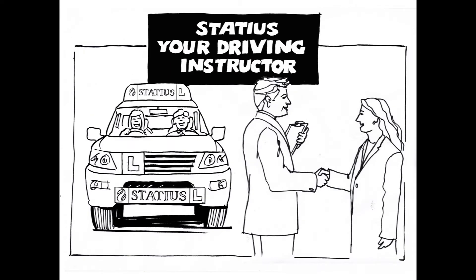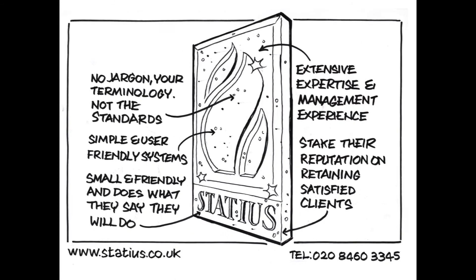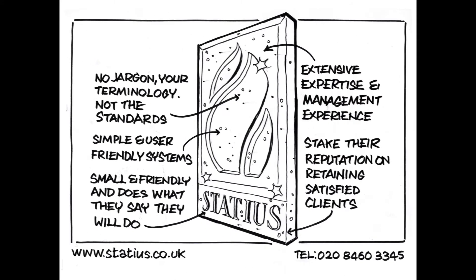At Statius, we can be viewed as your driving instructor. We will assist you all the way up to and past your driving test with any UKAS-approved driving examiner. We work with you to develop simple, user-friendly systems. We use your terminology and language, and we make the standard fit your business. Let Statius help you realise the benefits of a robust management system. Have a look at our website at www.statius.co.uk or call us on 020 8460 3345. We'd love to have a chat.